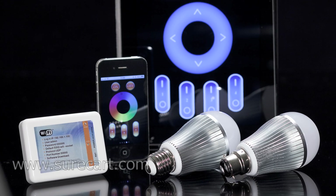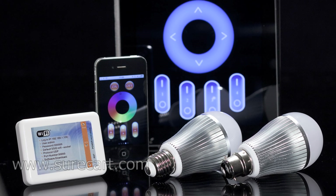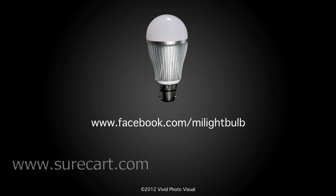To find out more about this exciting product, please visit our Facebook site at www.facebook.com/mylightbulb or visit our website at www.surecart.com.